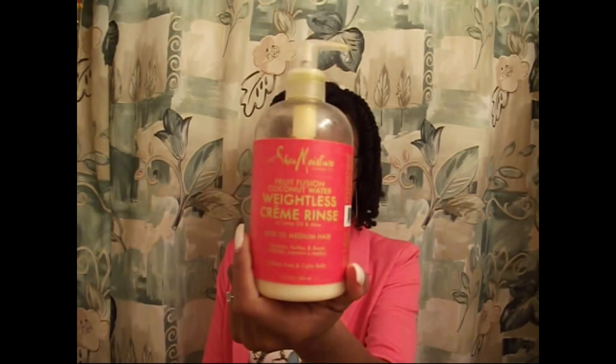They have a whole line — conditioner, shampoo, a deep conditioning mask, and a spray as well, which I also got. I haven't used the spray yet, but the cream rinse has been really, really amazing. I've been noticing my hair has been super soft and much more manageable, and my curls have been really popping — really defined and staying put. If you're looking for something to help bring life back to your curls or make your hair more manageable and soft, I highly recommend this.